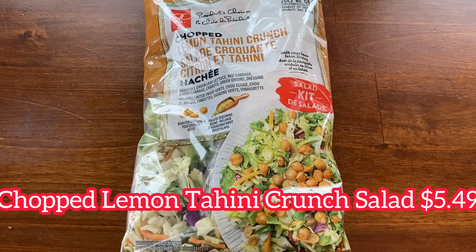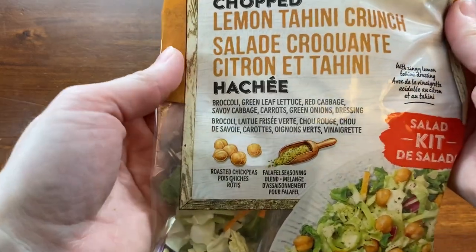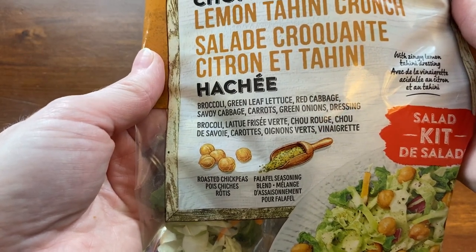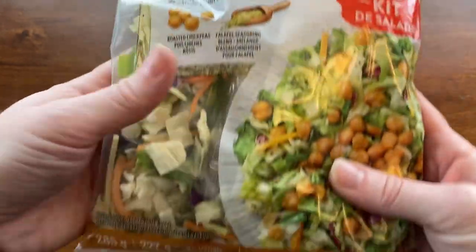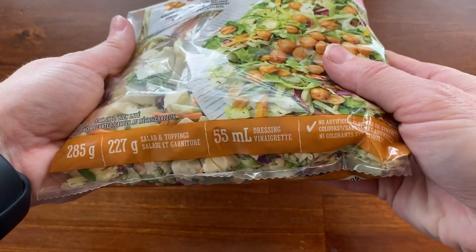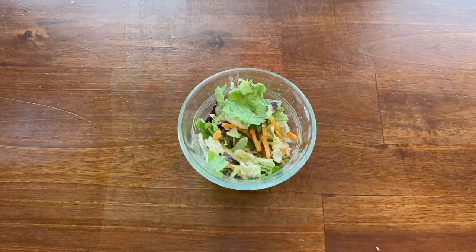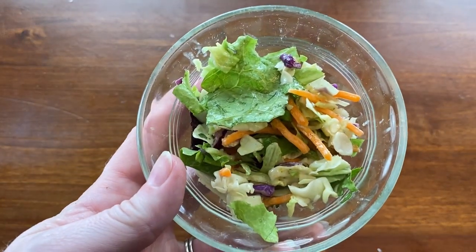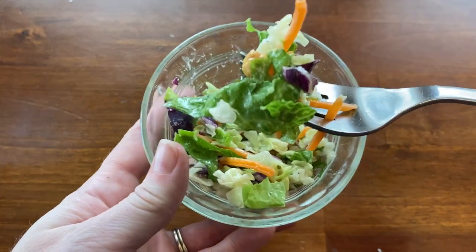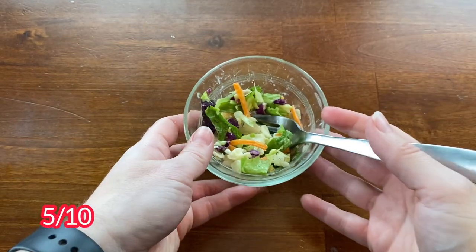The next salad is the chopped lemon tahini crunch salad at $5.49. It has the exact same salad ingredients as the other salad — broccoli, green leaf lettuce, red cabbage, savoy cabbage, carrots, and green onion — but this one comes with a zingy lemon tahini dressing. The add-ins are roasted chickpeas and a falafel seasoning blend. While I found this salad to be tastier than the other one, it still wasn't very special. The roasted chickpeas stood out the most, but I got no lemon or tahini from the dressing — it just tasted like a basic vinaigrette. I'm giving this salad 5 out of 10.